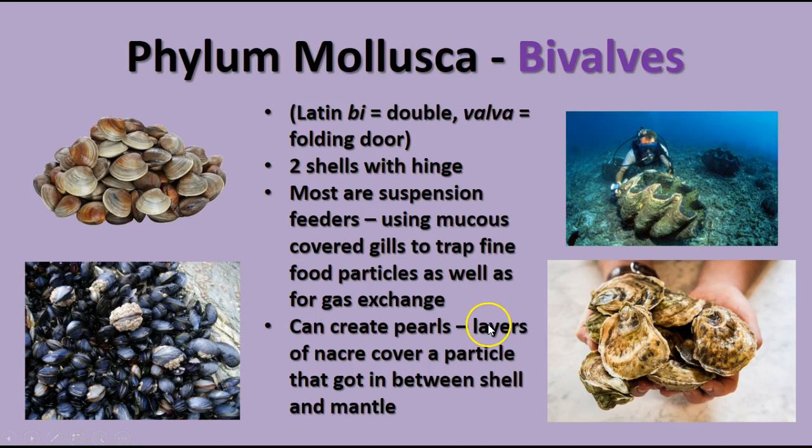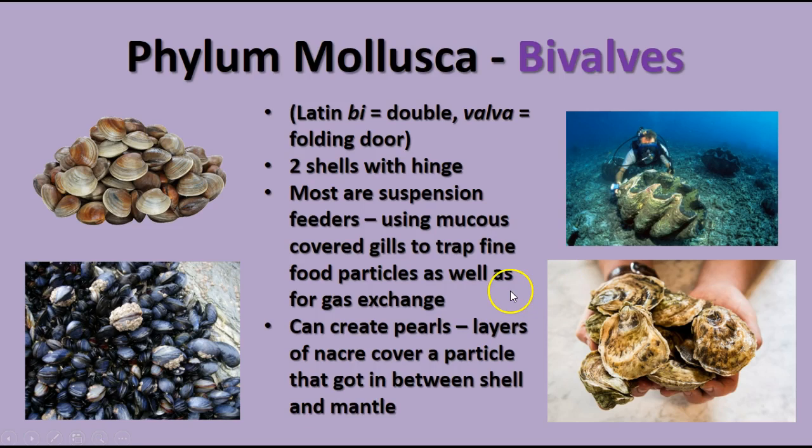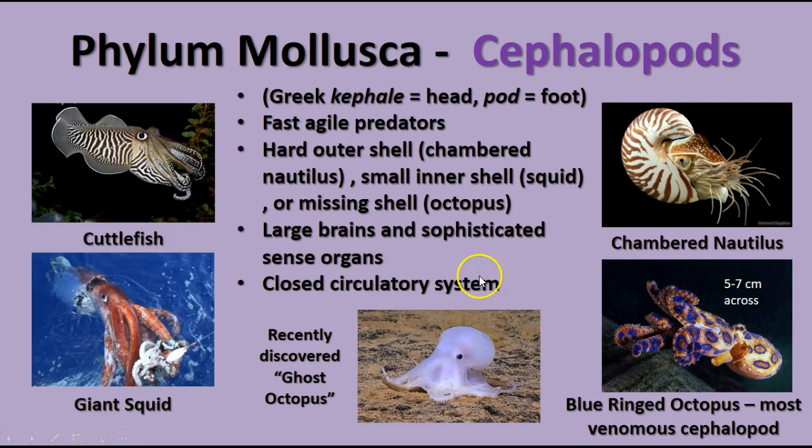The third group of mollusks is the cephalopods, which means head foot — their foot is divided into tentacles or arms that appear attached to the head. These are very fast, agile carnivores that can move through very narrow spaces. Those with a shell include the chambered nautilus, which swims backwards by jet propulsion. Squids often have a small inner shell, while octopi and cuttlefish have a small interior shell or none. They have large brains, sophisticated sense organs, and eyes that work nearly as well as ours. They also have a closed circulatory system, a big advantage for such fast animals.